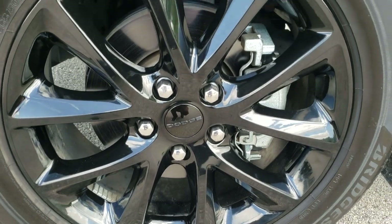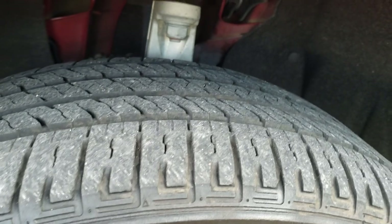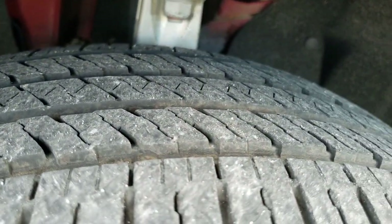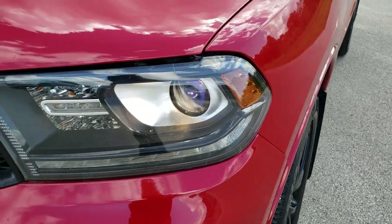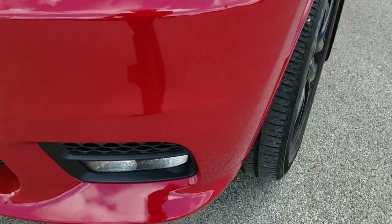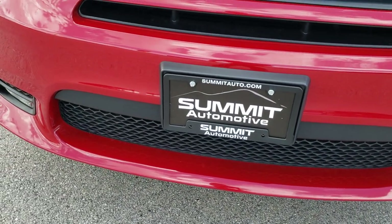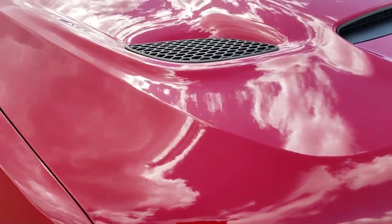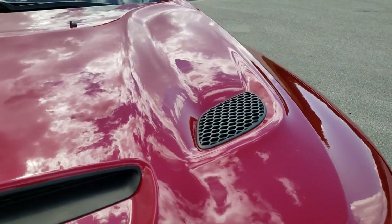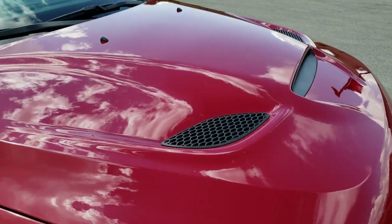It comes with the 20-inch painted black alloy rims — that's part of the Blacktop package — Bridgestone Ecopia 265/50 R20s, and these tires look like they have about 60 to 70 percent of the tread left, maybe just a little bit more than that. The front fender is in really nice shape; didn't see any dents or dings. It does come with the projector headlamps, the LED running lights, the LED fog lamps, and the front bumper is in really nice shape. It comes with the sport hood with three air inlets on it — didn't see any dents or dings on that.